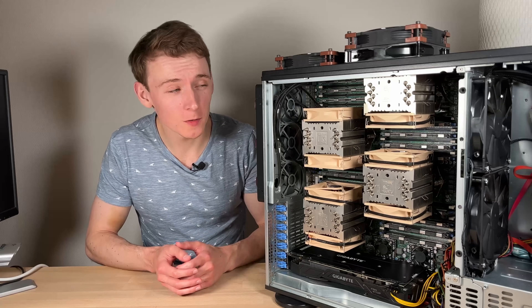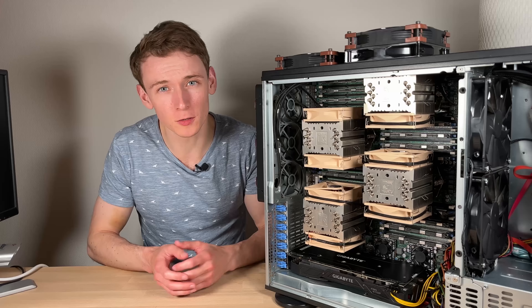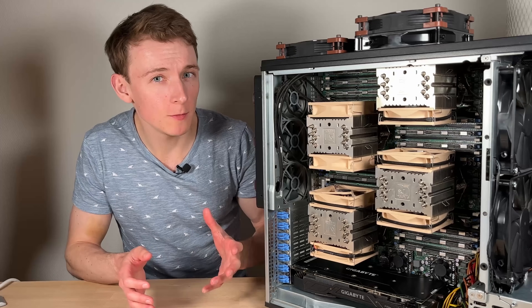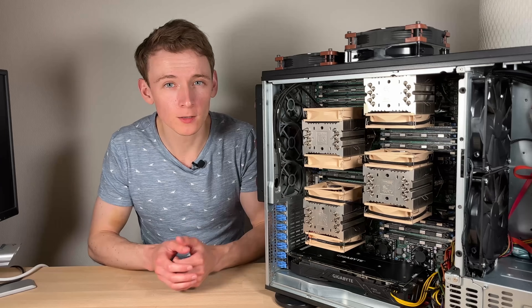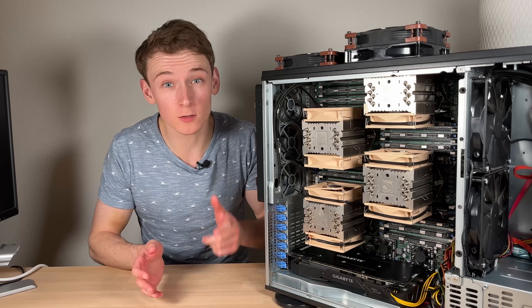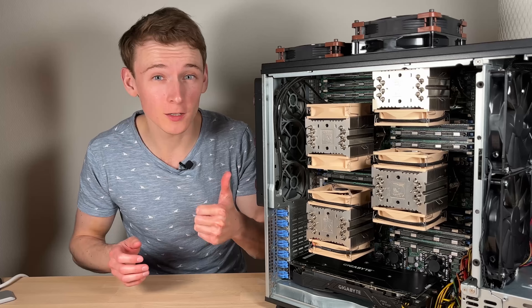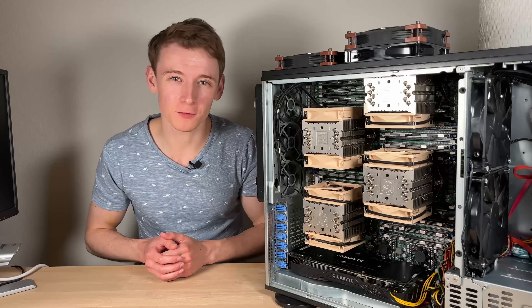To conclude, this system is very big, very loud, very power hungry, and by modern standards not even that fast — but it is undeniably awesome. For future content there are some things in mind, like a CPU upgrade. What would you like to see? Leave a comment below, and also if you have any experience with multi-socket systems like this, please comment too. It took a lot of time and effort to get all of this together, so if you've enjoyed it, a like and subscribe would be very much appreciated.